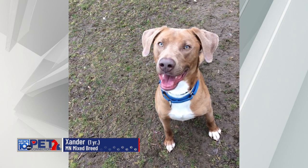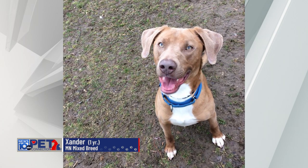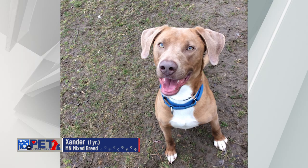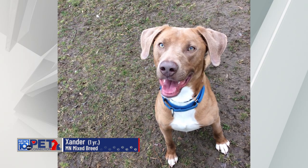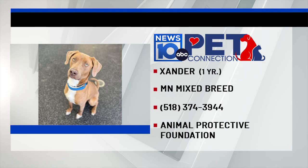Because of his size and his energy level — we say this just as a precaution — he would be better with older children as opposed to little ones, where he could accidentally knock them over. Again, that's because of his size, not his personality. One thing you do need to know about Xander: he does need to be the only dog in the home.